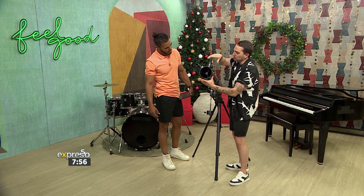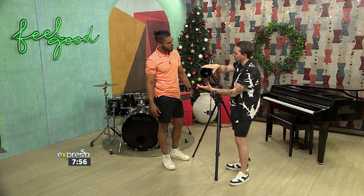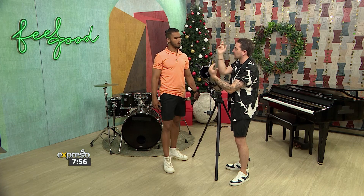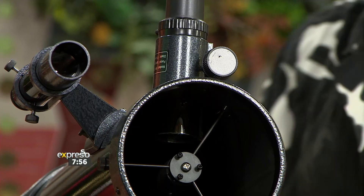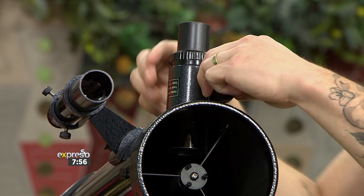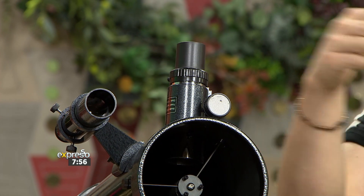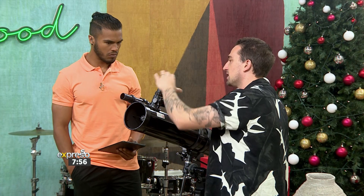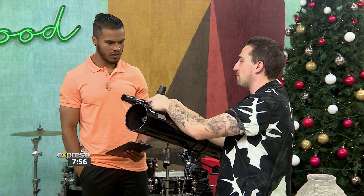Because this tube is 114 millimeters wide, it lets in a ton of light — enough to see most of our solar system. The light floods in through this tube all the way through to the end and then bounces back into this lens, and this is the lens that you will look through. You're not going to be able to see much indoors, but it's a 45 times to 100 times magnification.